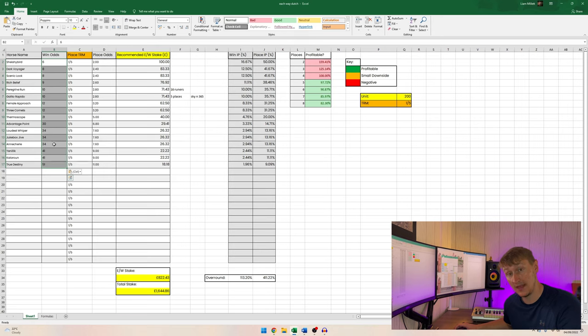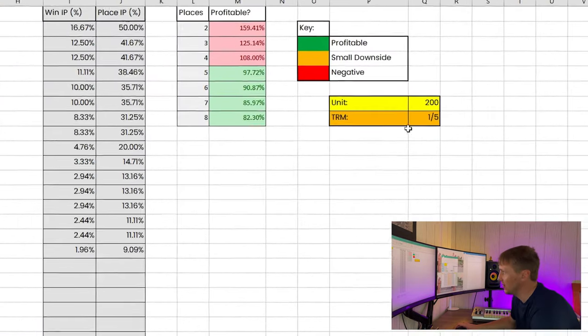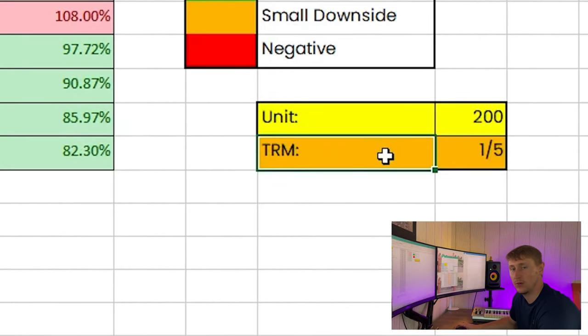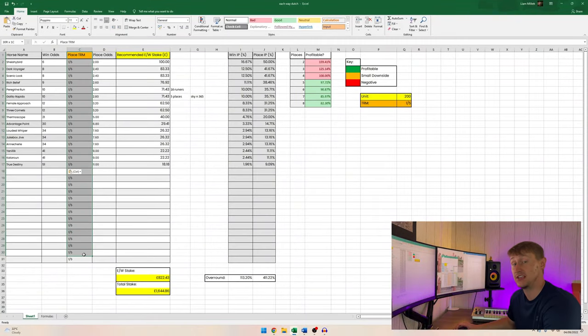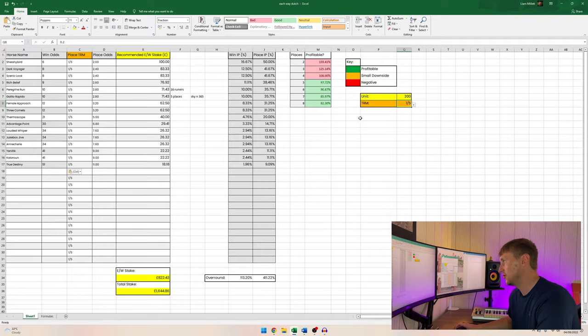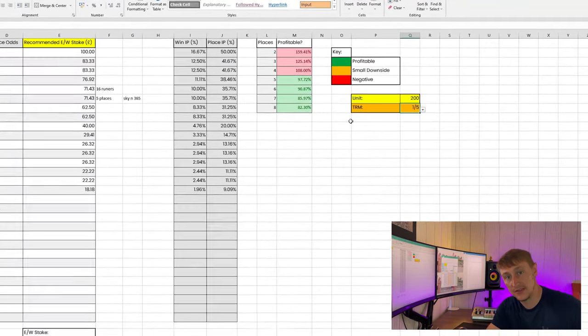You can see we've got the horse names populated and the win odds for each horse just to the right of them. If you want this spreadsheet, the download link is in the description — you can get it from my Patreon page. Once you've populated the horse names and win odds, direct your attention to the right-hand side of the spreadsheet where you can see the column labelled TRM displayed in orange, and on the left-hand side a column labelled Place TRM, also in orange — these two sections are linked.